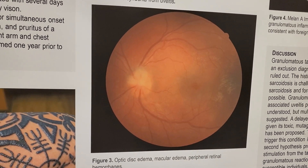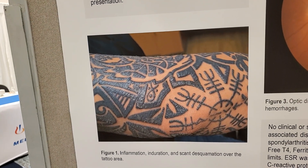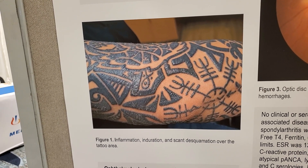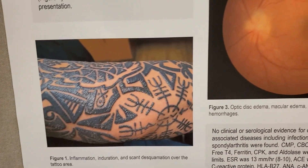On skin exam, as we can see here, he had induration of the entire black inked tattoo with a little bit of desquamation. Otherwise, his skin was uncompromised and he didn't have any other significant findings on physical exam.